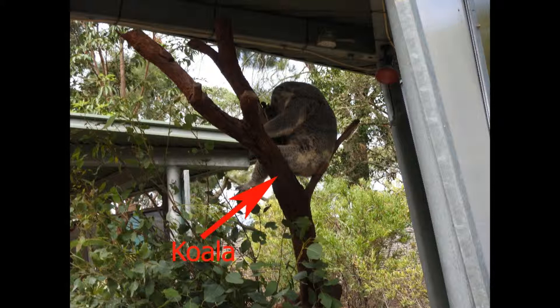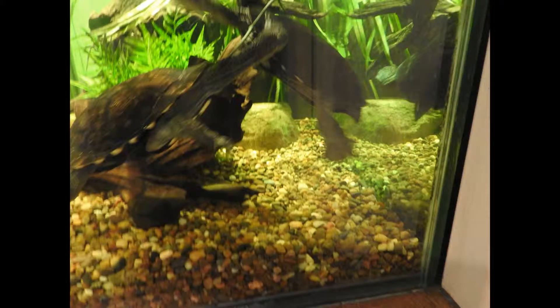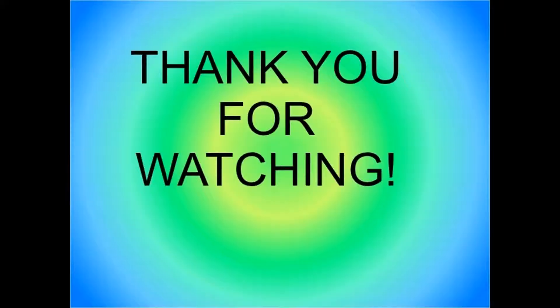Did you know koalas on average have a body length of 60 to 85 cm, or 24 to 34 inches? In total, I spent around 6 hours there. And that's gonna be it for today's video. Thank you for watching and I'll see you next time.